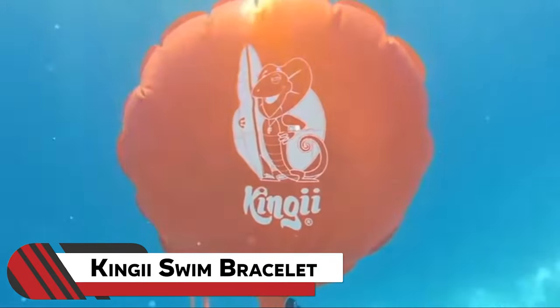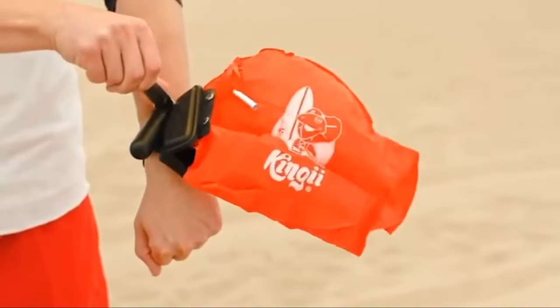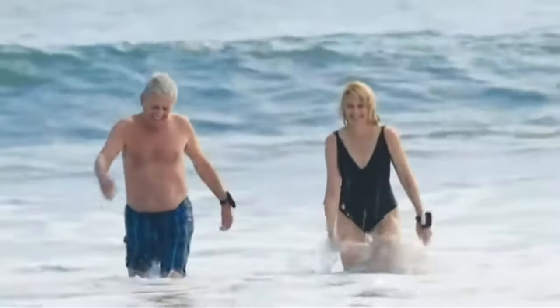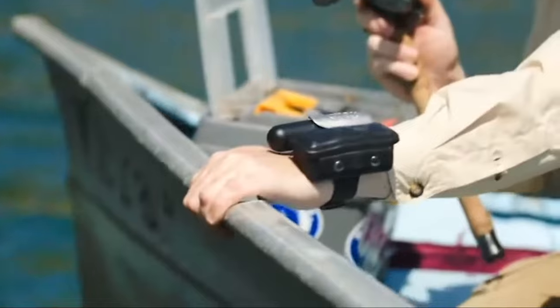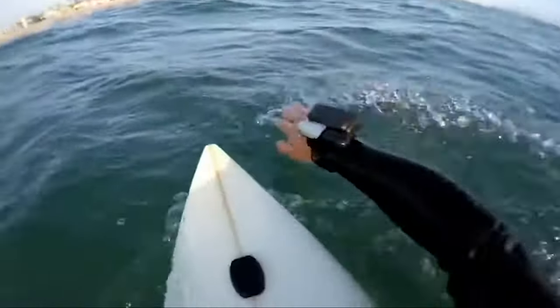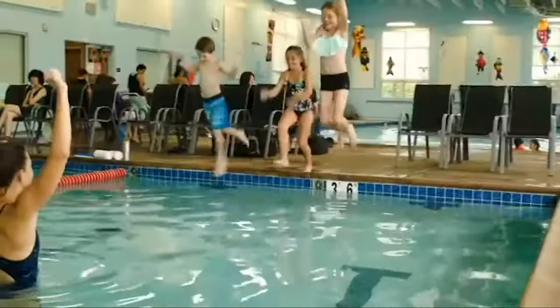14. Kingi Swim Bracelet. Swimming and diving are so much safer thanks to products like this one. This is the Kingi Swim Bracelet, a wearable lifesaver that inflates to keep you afloat in the water. Think of it as your personal flotation device while sailing, surfing, kayaking, paddling, or swimming. Simply pull the lever to inflate the airbag and it will bring you swiftly to the surface. Designed for all ages, it offers peace of mind during water adventures.